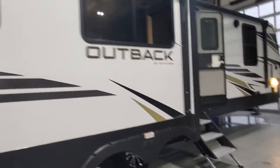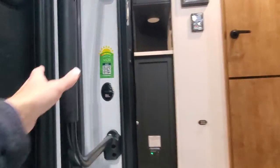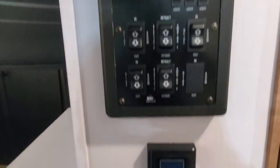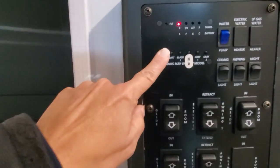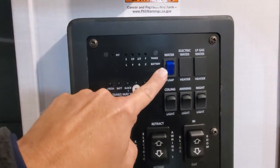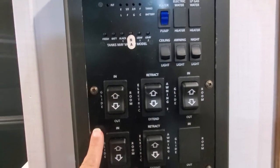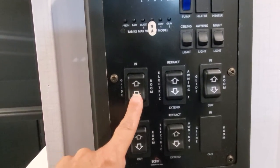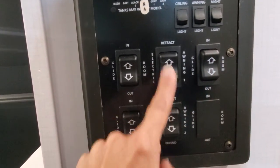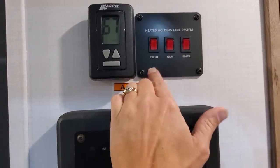Let's go inside and take a look. We're going to walk up these nice big leopard steps — grab on the big pull handle. You'll have controls here for your water heater, checking your fresh, gray, and black tanks, battery level, water pump if you're running off your onboard holding tank, all of your interior lighting, outside awning light, slide-outs, and your two power awning switches.